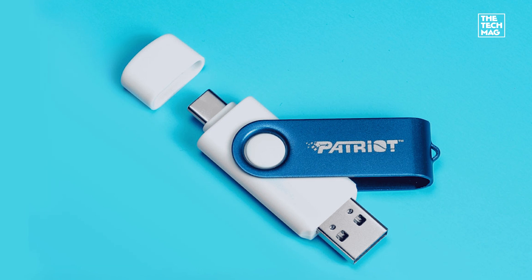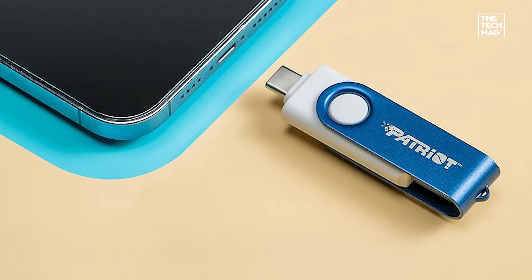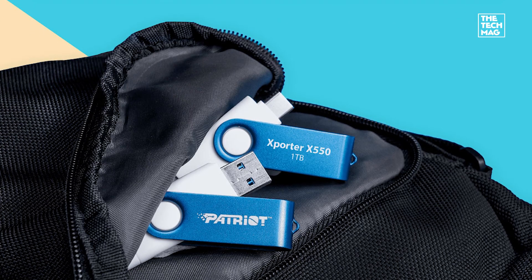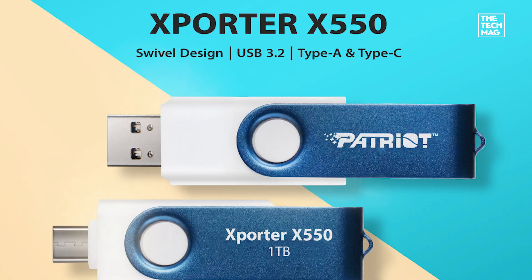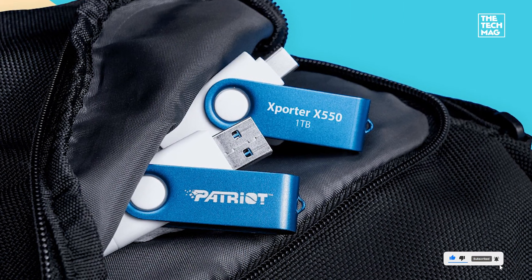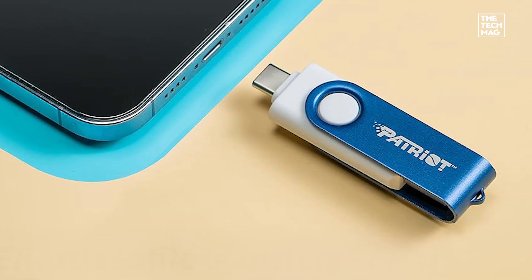The Dual Port Utility Drive. If you're constantly switching between USB-A and USB-C devices, the Patriot X Porter X550 is a smart pick. It features dual connectors — USB Type-A on one end and USB-C on the other — so you can transfer files between laptops, desktops, tablets, and phones without adapters. With USB 3.2 Gen1 speeds, a rugged aluminum housing, and a compact design, it's perfect for mixed-device users who want flexibility and durability in one. Check the description below for the best price on the Patriot X Porter X550.